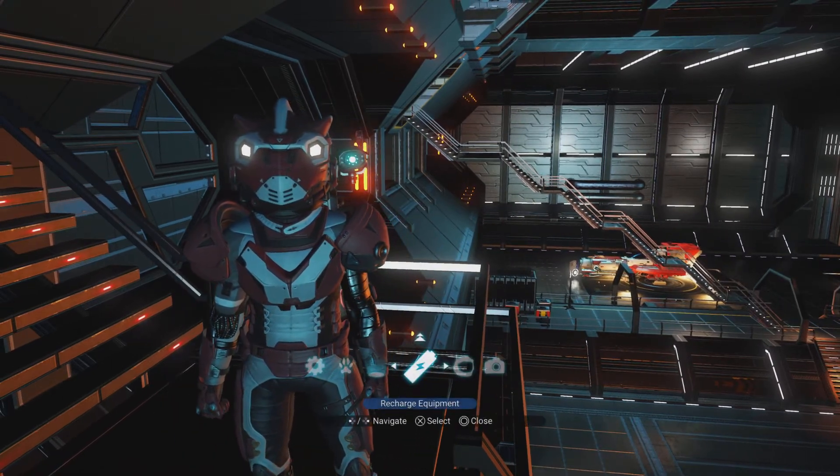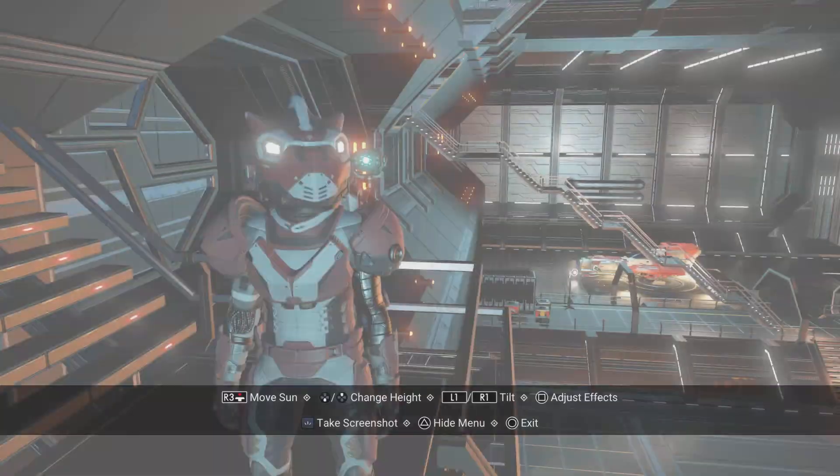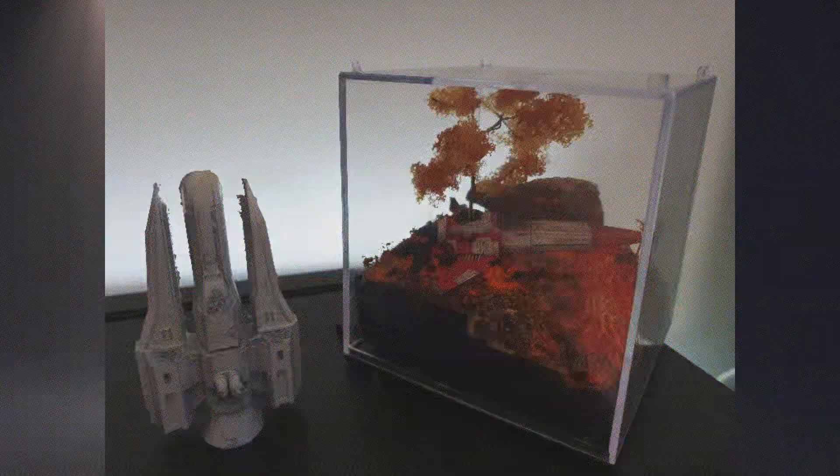I'll be featuring the top three inside of a live stream as the event closes. I'll be putting a poll up to all viewers of that live stream to vote on the one they feel should be the winner of the closest match.